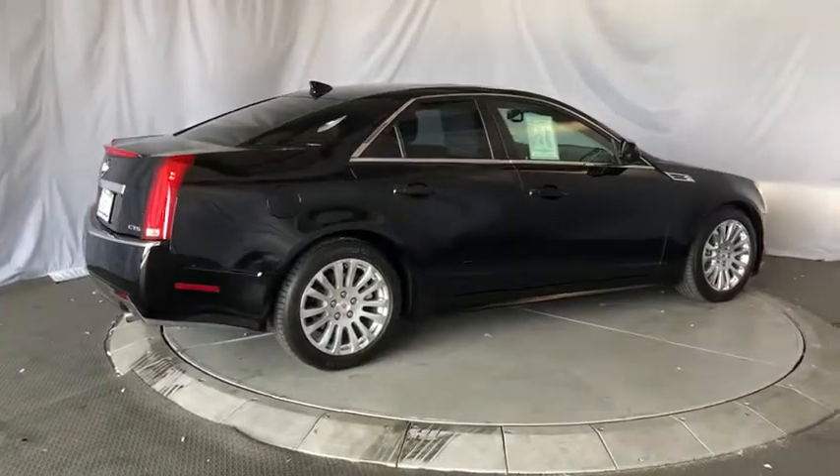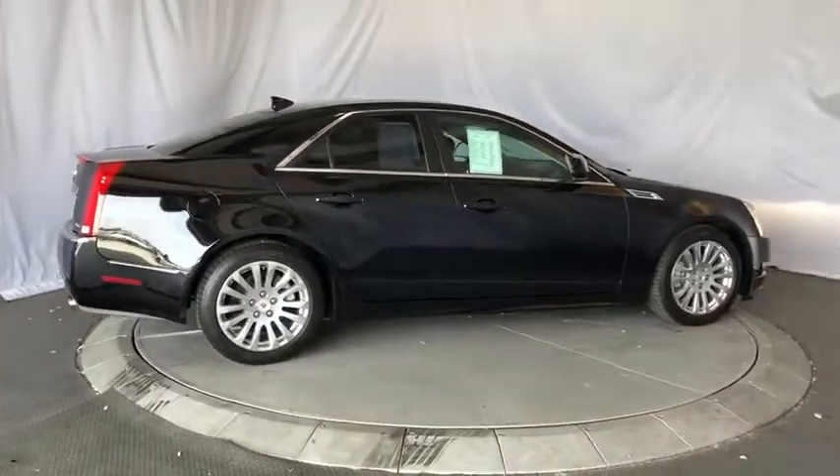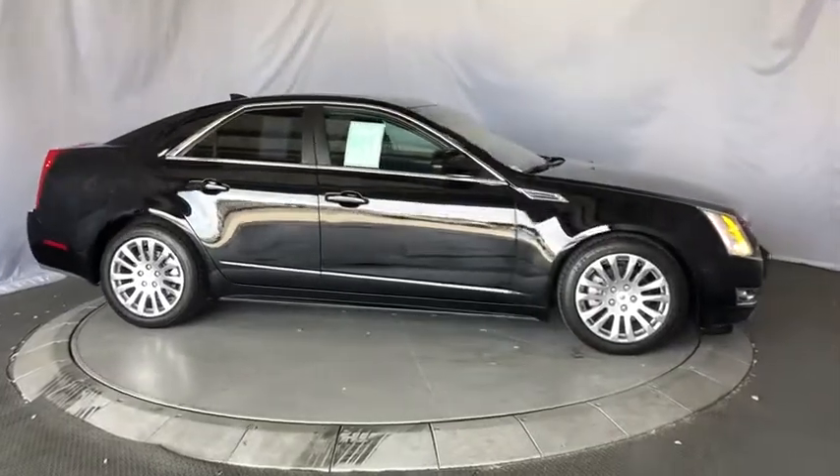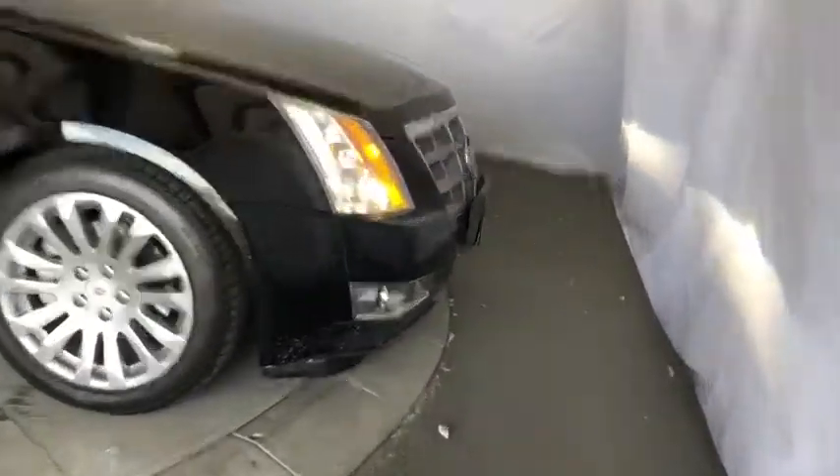Four-wheel disc brakes, floor mats, aluminum wheels, auto-dimming rear-view mirror, cruise control, hard disc drive media storage, premium sound system, AM-FM stereo radio, and rear defrost.